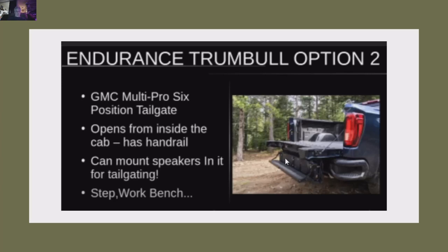For a work site or tailgating, this is a must-have. This is option number two on the Trumbull model — the best tailgate in the business, in my opinion, hands down. The Ford tailgate is a flimsy piece of junk. The Rivian, I don't think it does anything. Cybertruck has a ramp — you're going to need it because the ride height is so high. I don't like the Ford tailgate.